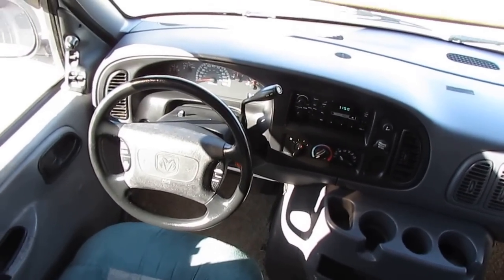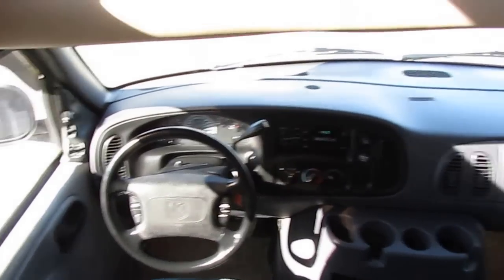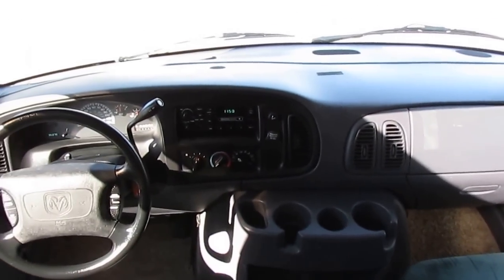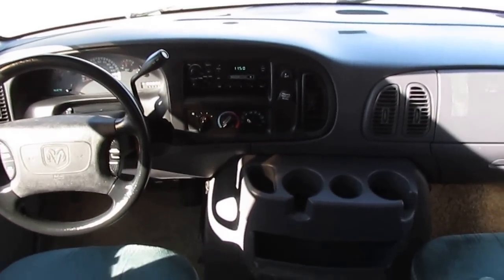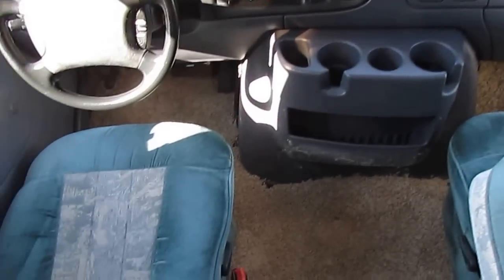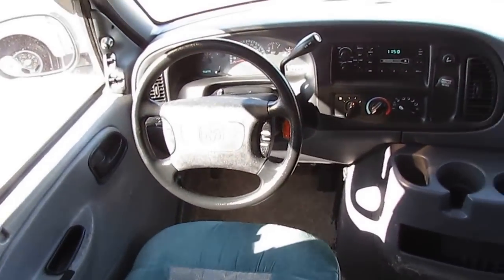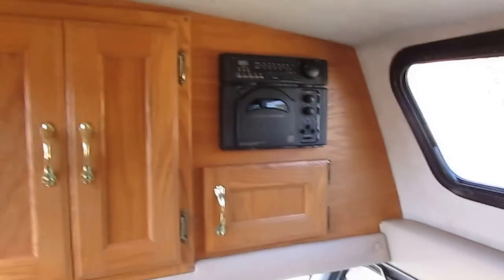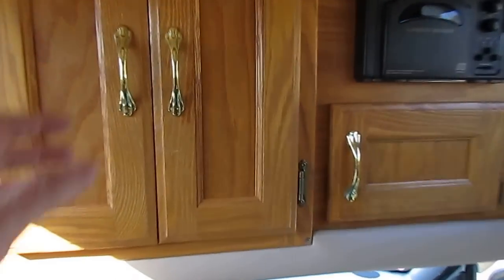96,000 miles — tilt, cruise, power windows, power locks, power mirrors. Glass looks perfect, dash looks perfect. Got the factory stereo. That air will run you out of here, by the way. Up top you've got the tray ceilings, a CD stereo. You could put your little TV here — with these newer flat-screen TVs you can virtually hang them anywhere.